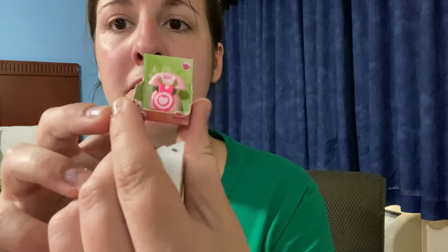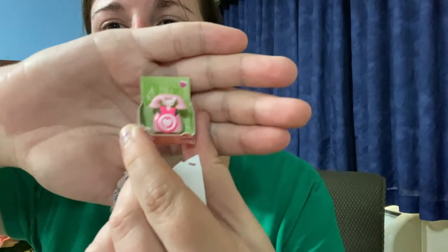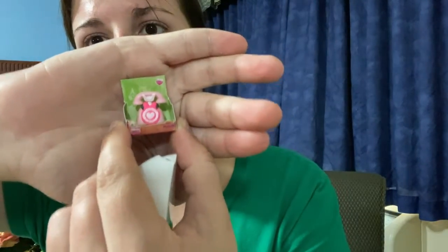Oh, a little Minnie Mouse phone! It's your Minnie Mouse phone. I love this one. What's its name? It's just called Telephone. It's so stinking cute. That's my favorite one.